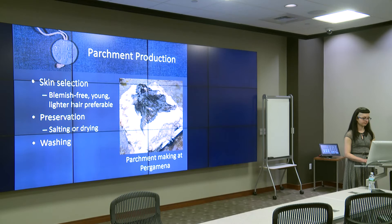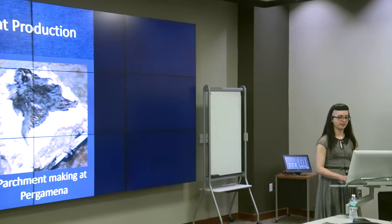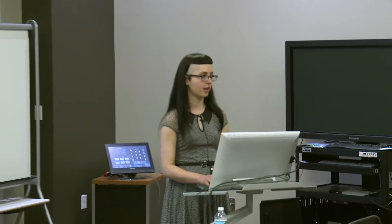There is a single producer of parchment in the U.S. named Pergamena, after the Latin word for parchment. It's a very small company owned and operated by the Meyer family and located in Montgomery, New York. In 2014, I went to a workshop at Pergamena where I had the amazing experience of producing parchment from calf skin and goat skin using a combination of traditional and modern techniques. The photos following this slide were taken during that workshop.